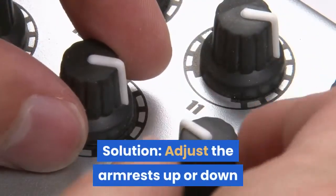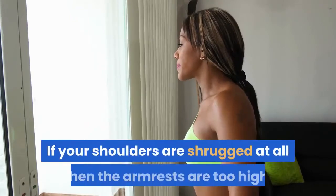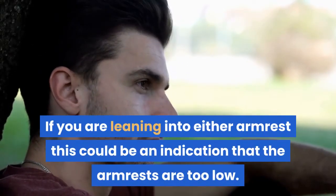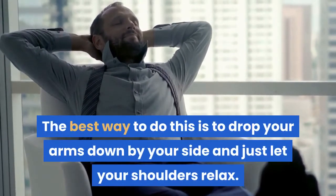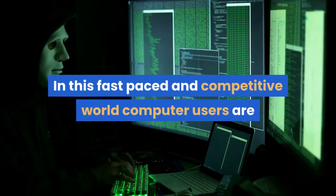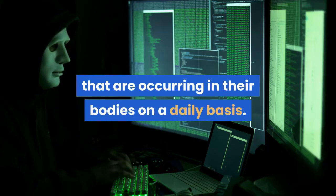Solution: Adjust the armrests up or down so that the shoulder muscles are in a relaxed position while resting on the armrests. If your shoulders are shrugged at all, the armrests are too high. If you are leaning into either armrest, this could indicate the armrests are too low. The best way to do this is to drop your arms down by your side and let your shoulders relax. Computer users are often so focused on their work that they are not aware of the physical comfort changes occurring in their bodies on a daily basis.